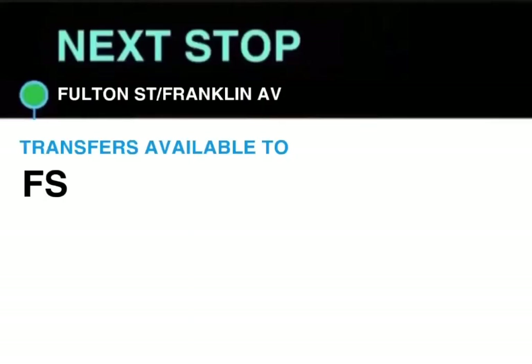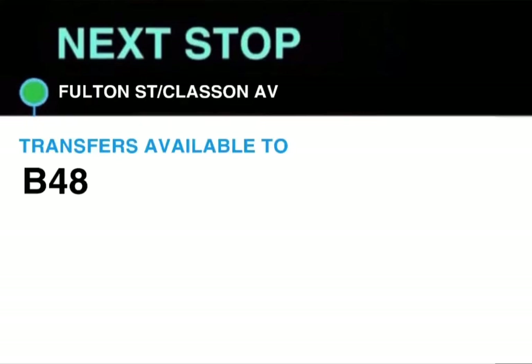Next stop, Fulton Street and Franklin Avenue. Transfer available to Franklin Shuttle. This stop is Fulton Street and Franklin Avenue. Next stop, Fulton Street and Classen Avenue. Transfer available to B48. This stop is Fulton Street and Classen Avenue.